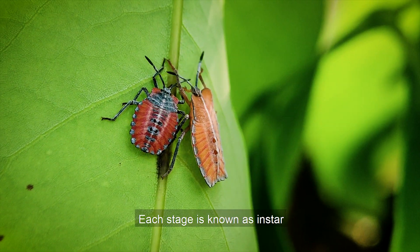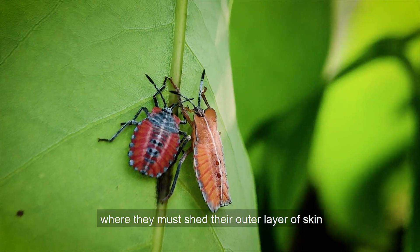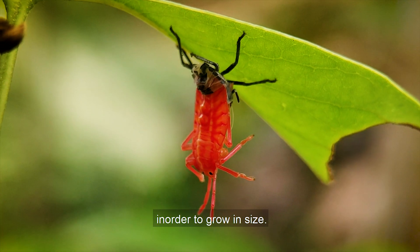Each stage is known as an instar, where they must shed the outer layer of skin in order to grow in size.